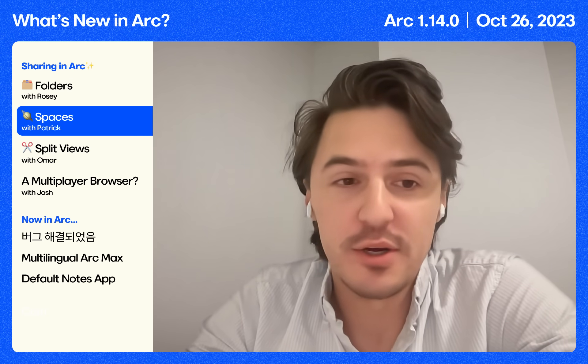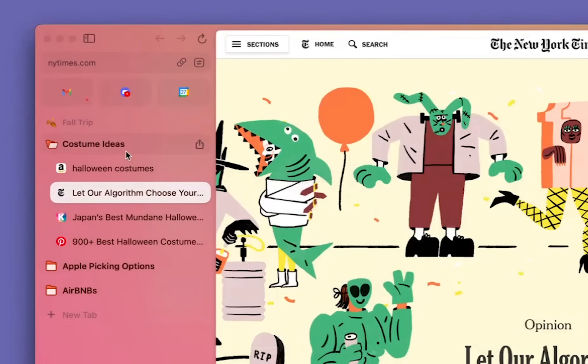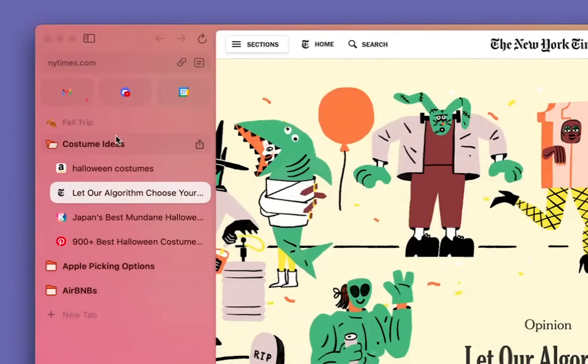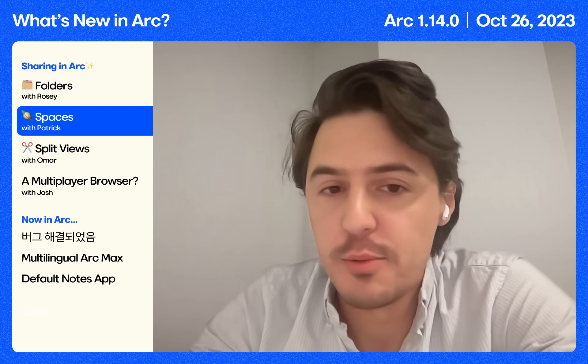In addition to sharing folders, you can also share spaces. I'm going to share this space of costume ideas, Apple picking options, and Airbnbs with my partner. I just go here, click share, and since they have ARK, it'll open right in their sidebar.